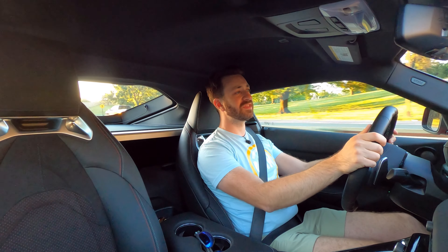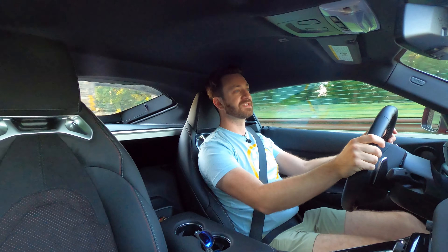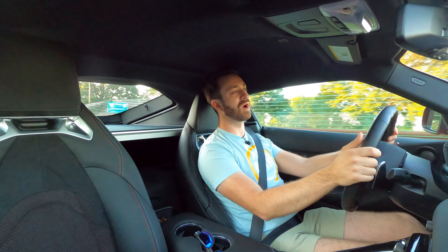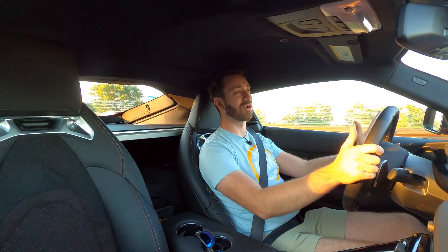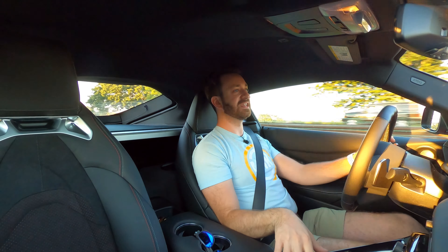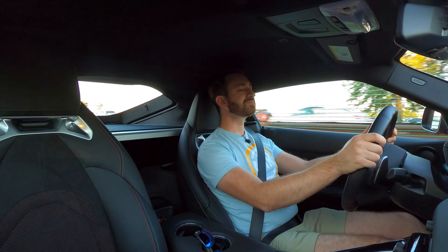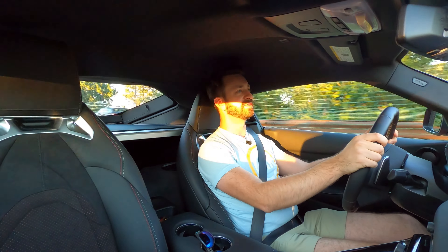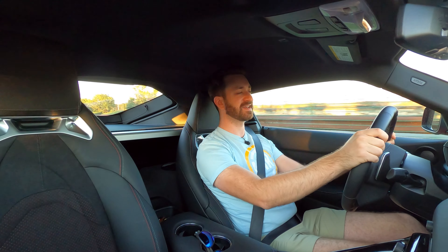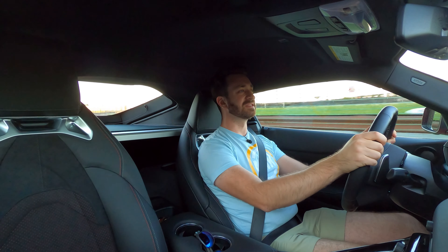The suspension is not adjustable — the damper rates are what you get. I think it's a little firm for street driving, but not excessively so; it just lets you know what kind of car you're in. One thing I'm glad Toyota kept is the active exhaust. In sport mode it takes on a deeper baritone. They did try to add some pop and burble overrun noise from the exhaust — I think it's a bit silly on the six-cylinder Supra, so I'm glad it's not super prevalent here, but it is there if you listen for it.